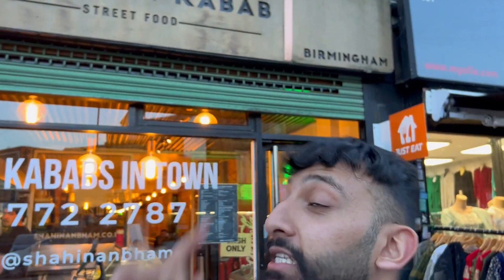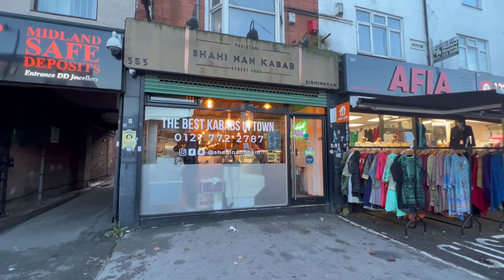Welcome to a brand new episode of Halal Munchies. I'm on the very busy Stratford Road. Behind me, as you can see, is a place called Shahinan Kebab. Apparently these guys have the best shish kebabs in all of Birmingham — I've never been here and I'm from Birmingham. That's ridiculous. I saw Ali's review here maybe about a year ago and he said the shish kebabs were pretty good, so I've come down to try them out.